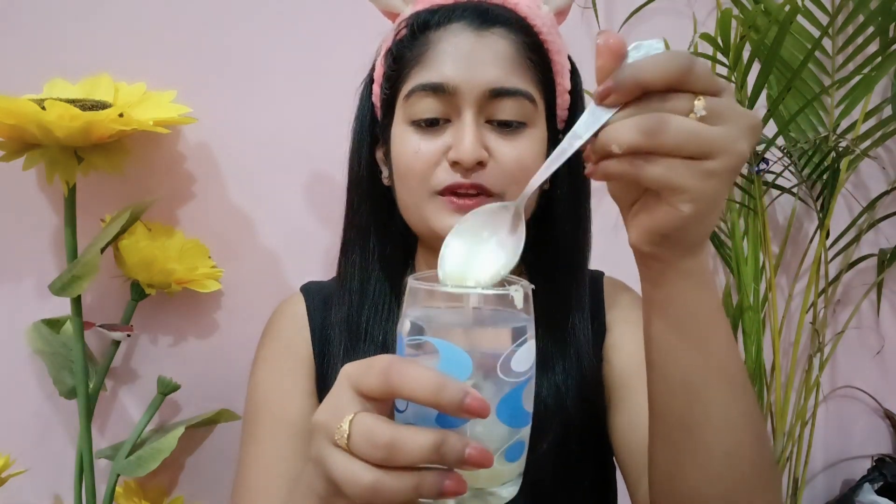Honey helps to lighten, tighten and brighten. It helps to make the skin soft and hydrated. In our body, it also helps to reduce fat. So don't forget — drink this lemon honey water in the morning for glowing skin.